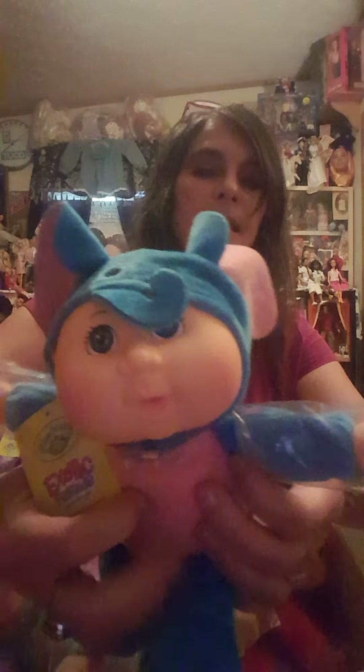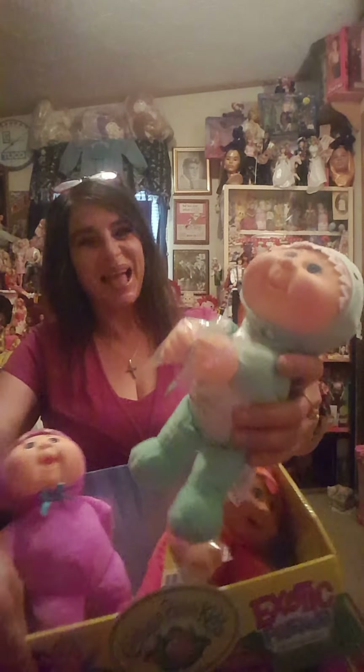Next we have Exotic Friends Everly Elephant. Look at the little elephant — Everly has blue eyes, two little plastic hands, and a little tail. Of course, we have the tag back here. Adorable. They're all so cute — a boy, a girl, a grandson, granddaughter, anyone would love these. A collector like myself.